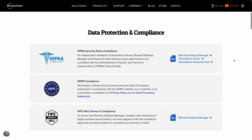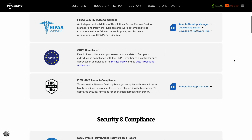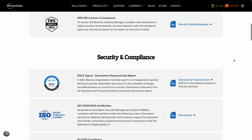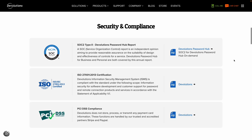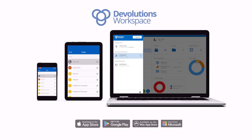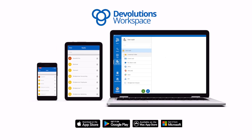Security professionals will also be pleased to know that Password Hub is SOC 2, SOC 3, and ISO 27001 compliant, meaning that your data security, availability, processing integrity, confidentiality, and privacy are maintained with the highest standards.